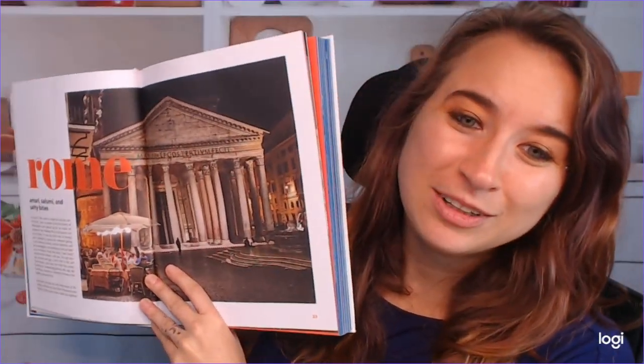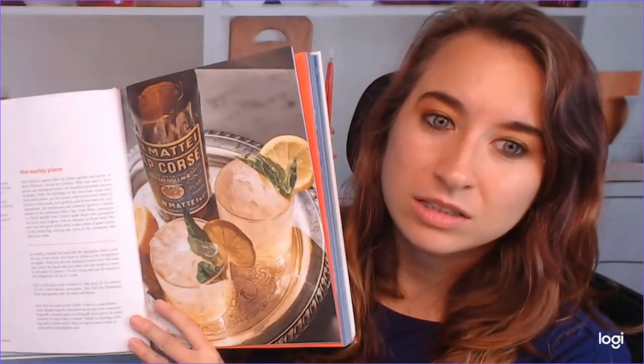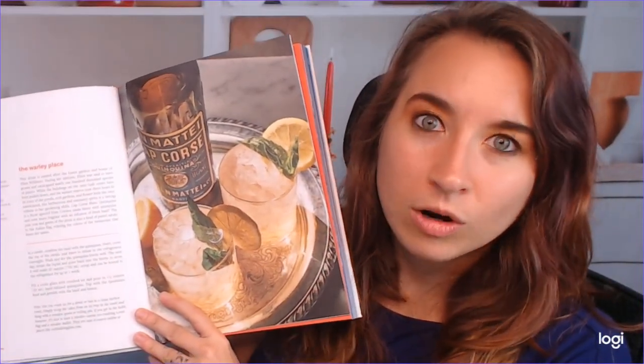So we begin in Rome. Look at how beautiful that is. I just want to travel. This came out at the perfect time. I think a lot of us are going to start shutting in again, so now we can kind of pretend like we're exploring again. Oh, wow. This has a lot more recipes than I thought it did. So this is the Worley's place.